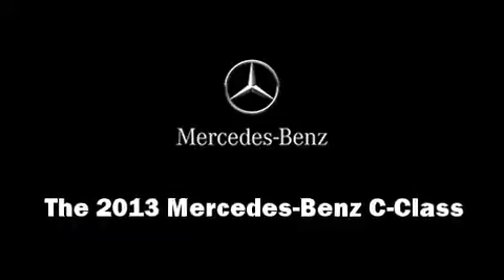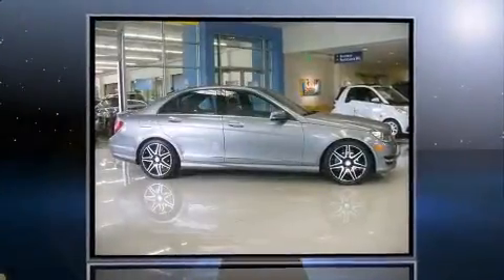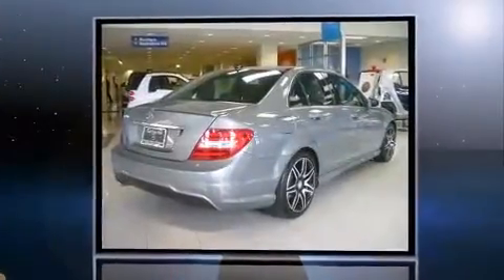You're going to love the 2013 Mercedes-Benz C-Class. This four-door, five-passenger sedan still has less than 10,000 miles. It features an automatic transmission, rear-wheel drive, and a 1.8-liter four-cylinder engine.